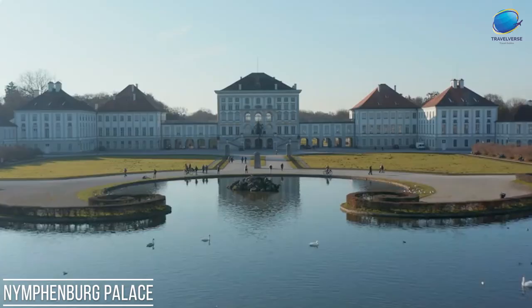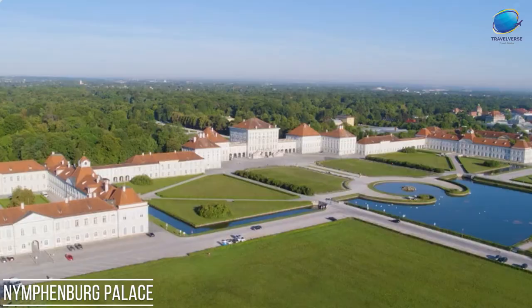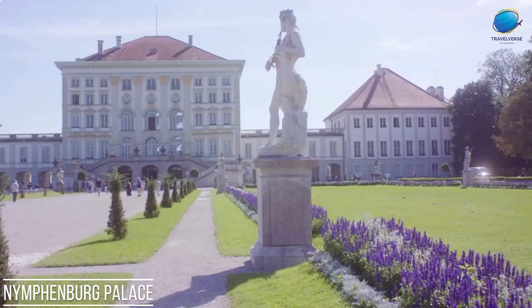The palace also houses several museums, including the Marstall Museum, showcasing royal carriages and sleighs. Nymphenburg Palace is not only an architectural masterpiece, but also a glimpse into the lives of Bavarian royalty, making it a must-visit destination for history and art enthusiasts alike.